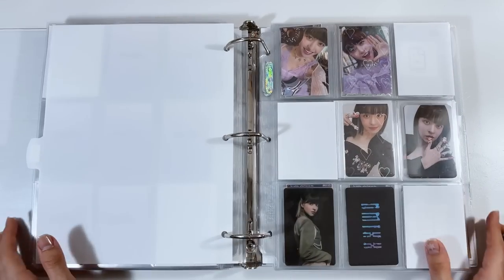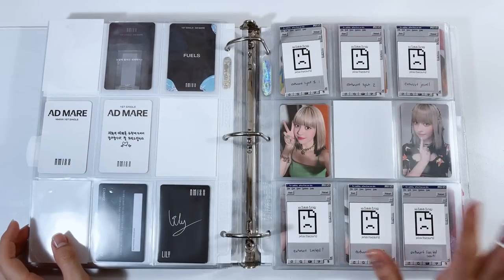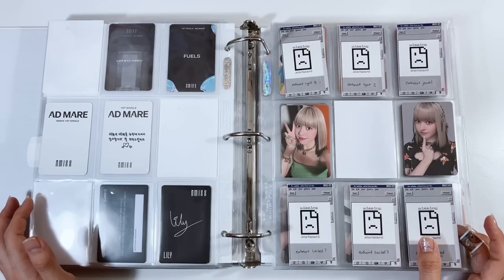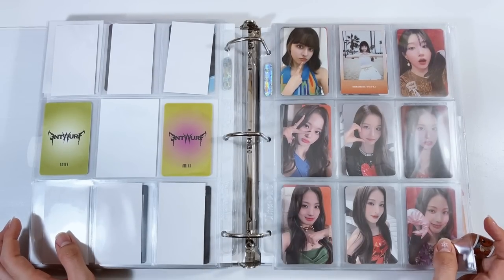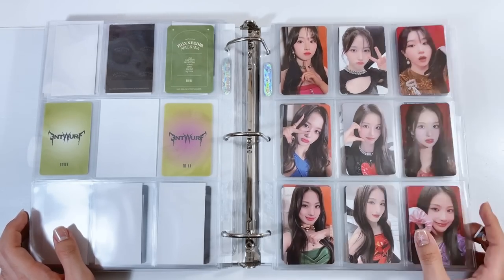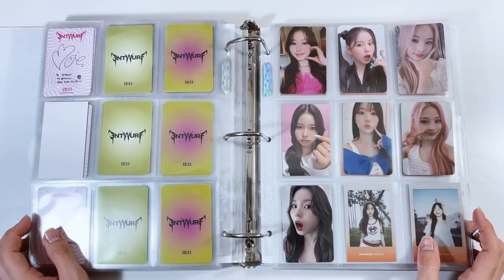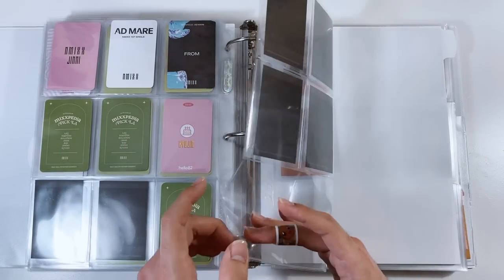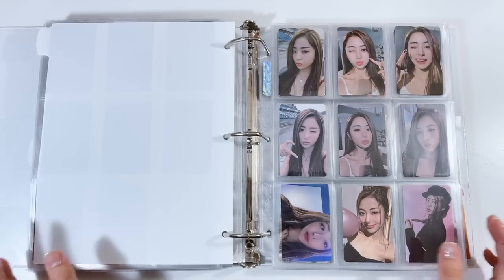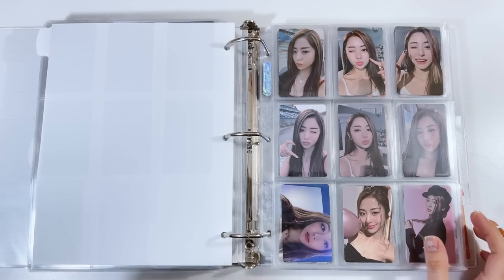Now we have NMIXX — I collect Lily. Another collection I'm behind on because I got the albums late and haven't traded yet. Lily isn't too difficult thankfully. I got the full set for the K-town POBs and their jewel cases, so I set it up with one page per member — just missing one Sullyoon jewel case card. Extra cards that I randomly get go in the back. Now we have my LE SSERAFIM collection — I have plans for this collection, so it's a bit messy right now.